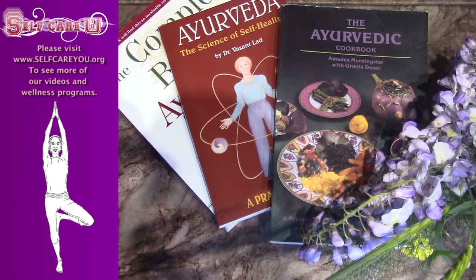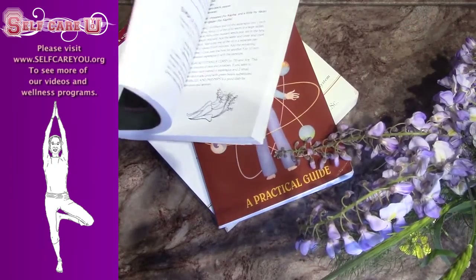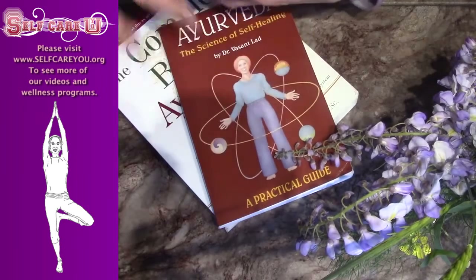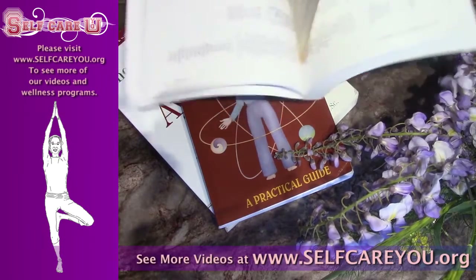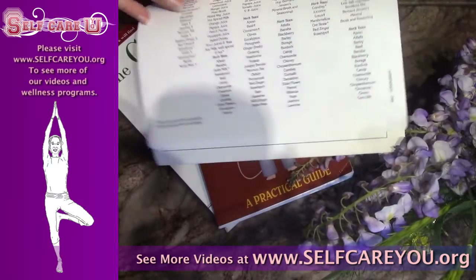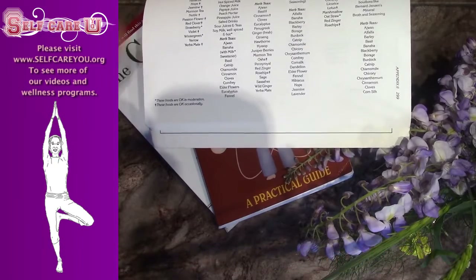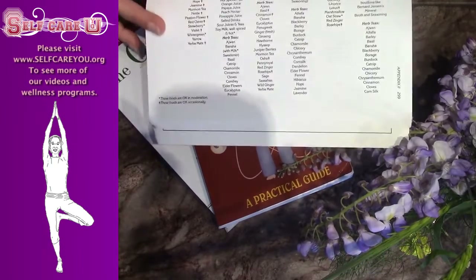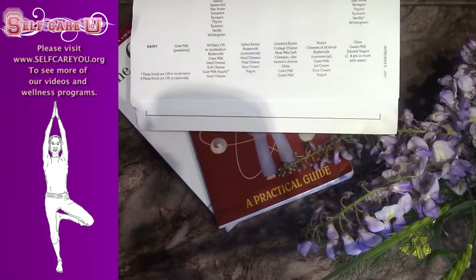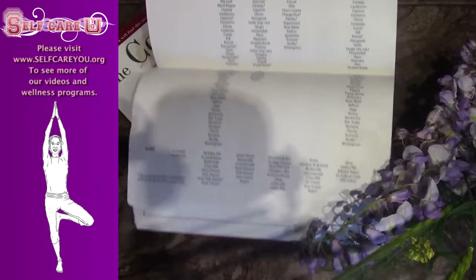I personally don't eat cheese very often, but I've learned in the Ayurvedic system knowing that my particular type is called Pitta. I can search through here and see that for the Pitta type, we're taught that cheese can be okay. Here in the center is the Pitta, and I go down here and I can see that it says unsalted butter and cottage cheese.